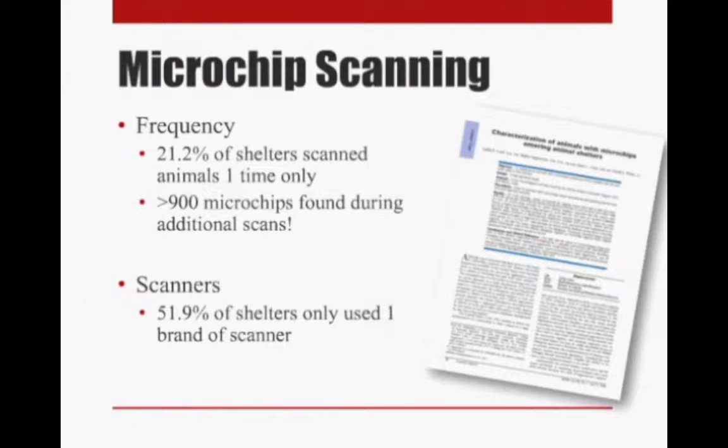Other findings in this paper were that only about 21% of shelters scanned animals one time only. The problem with that is that over 900 microchips were found during the second or third scan, so it's really important that we scan animals multiple times. There are almost 1,000 animals that wouldn't have been recognized as having a microchip if those animals were only scanned once.